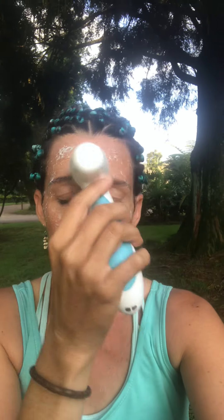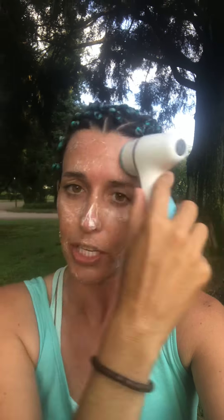For me the biggest thing has been pore size — it's really reduced my pore size and my skin is so much softer. One time Candy and I were traveling to Cape Town and I kept telling her to feel my nose because I normally have a lot of blackheads on my nose, and I couldn't believe how soft it was. She was like, 'Can you please just drive and stop asking me to touch your nose!'